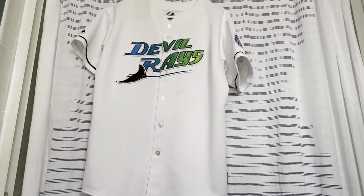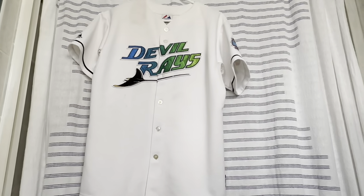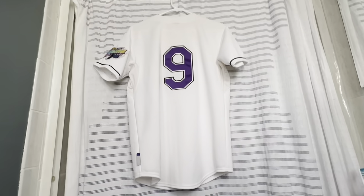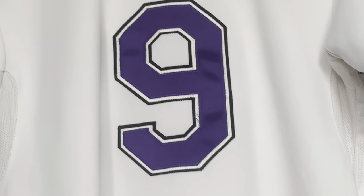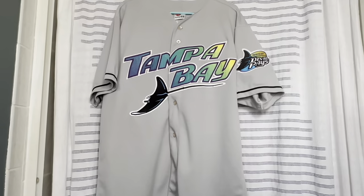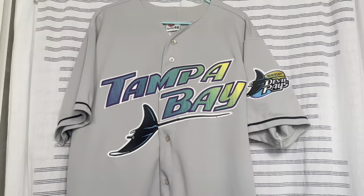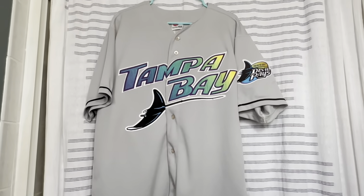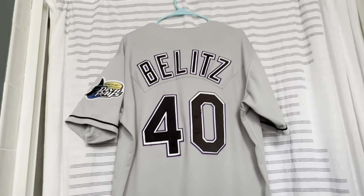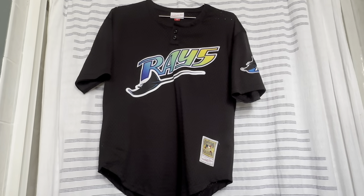Now on to the Tampa Bay Rays jersey part — I have a lot of Rays jerseys, so just be aware. First up is a Tampa Bay Devil Rays 1998 inaugural season jersey with just the number 9 on the back — won this one on eBay and added the cool inaugural season patch. Next is the original Devil Rays road jersey with 'Tampa Bay' across the front. This is actually a player and team-issued jersey — very hard to find. On the back is a player named Bellets. The black with the purple trim looks really nice.